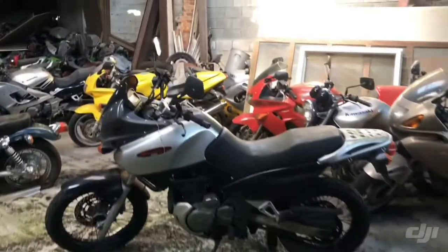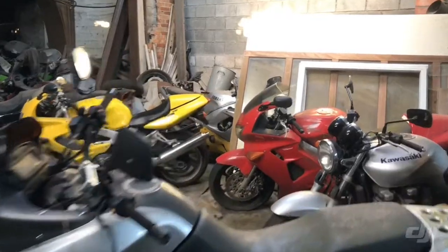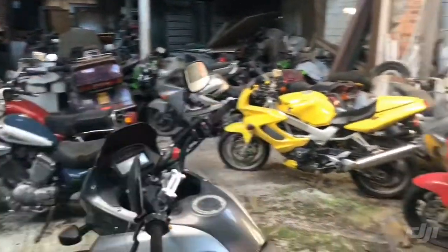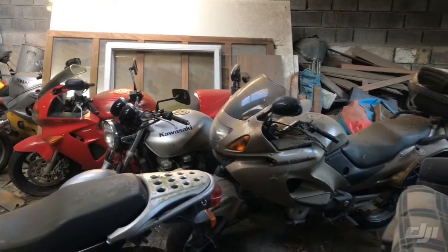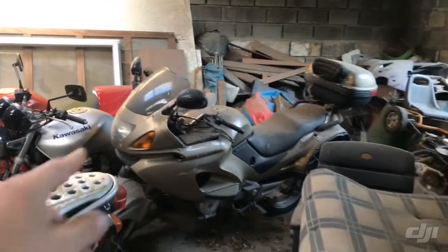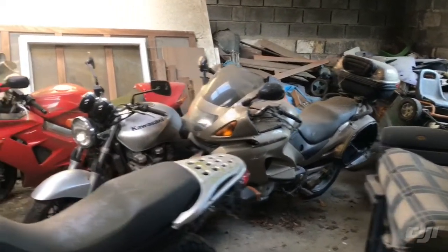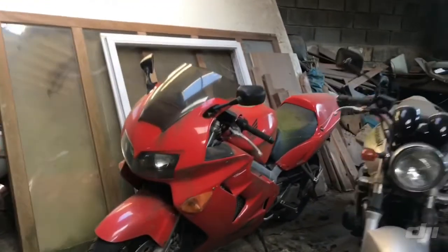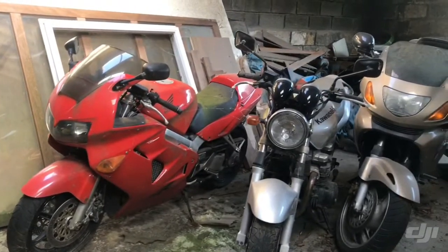You see an old Suzuki — everything on the bikes is in perfect condition. You see the yellow Honda, and there's a great Kawasaki. I don't know what type of motorcycle that is, but I love it. Beautiful. And wow, look at that old Honda — how nice it is, it's a very nice Honda.